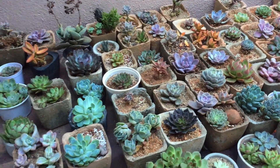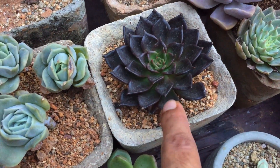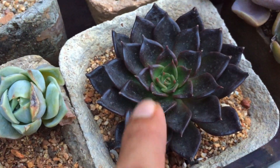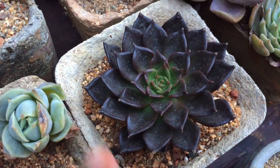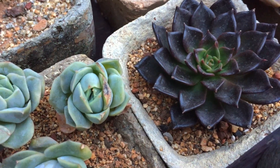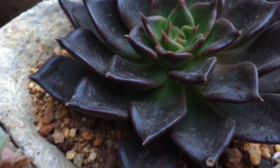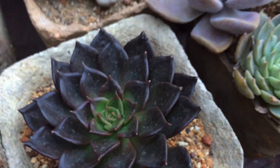The succulents are doing fantastic. If you remember, the Echeveria Black Prince last time was kind of stretched. You can see now it is completely compact - a little bit of green that will also soon start to disappear. I will put up the image on the screen so you will be able to see how much stretch was present on the Black Prince, and now as you can see it is completely rectified and it's getting more compact compared to what it was earlier.